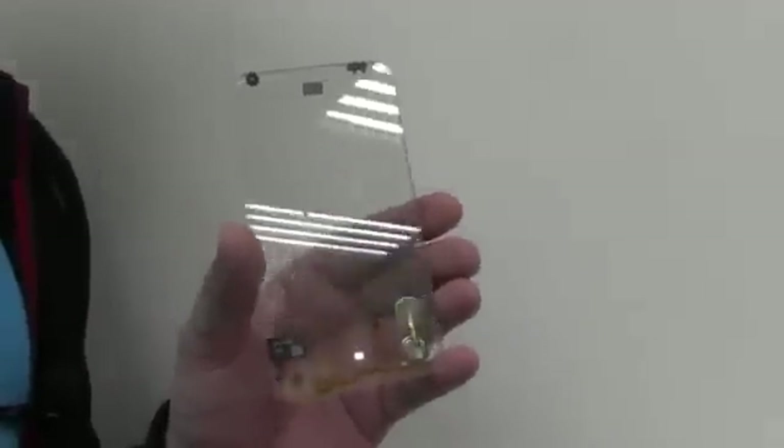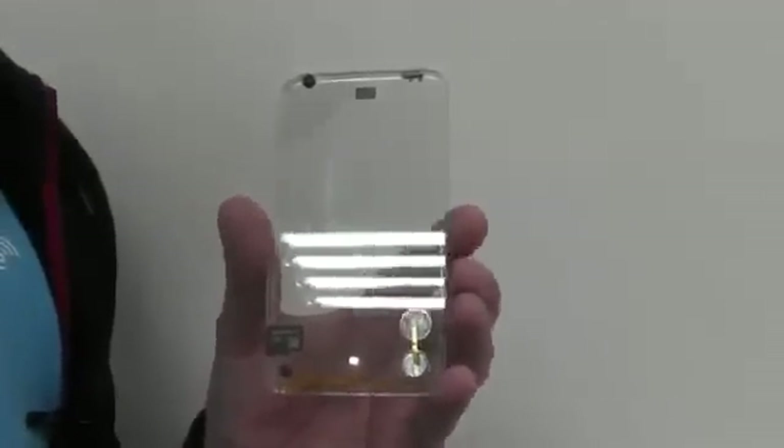Will all phones be transparent in the future? I don't know right now, but I can tell you one thing — I would definitely love to have one of these.